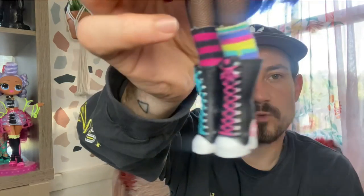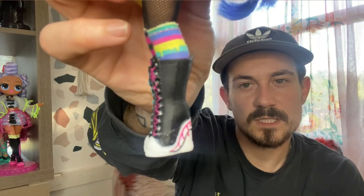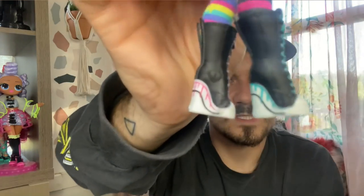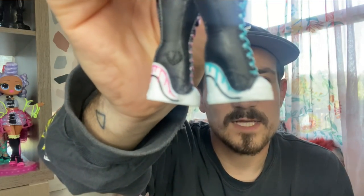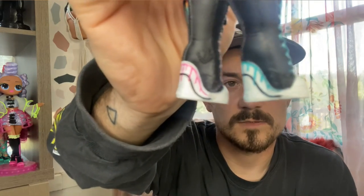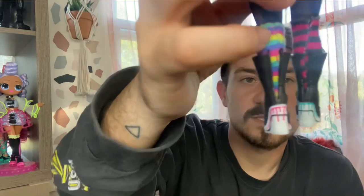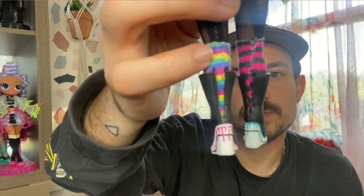Then we've got these cool Converse-like boots, with pink laces on one and blue on the other. On the side there's a whole dripping effect lining the top of the sole. Love that — love a nice wedge shoe too.